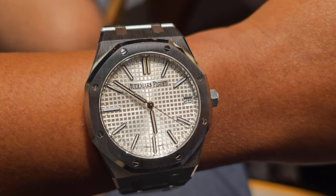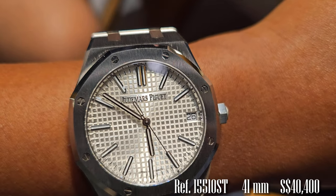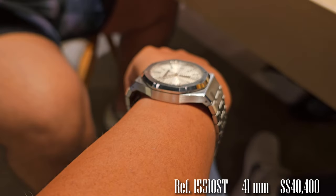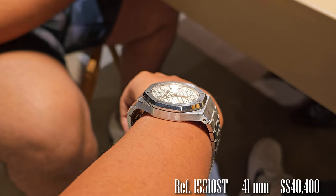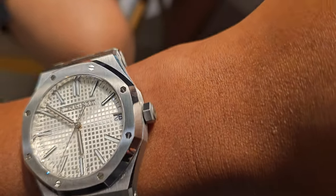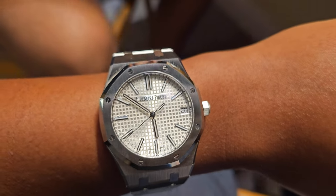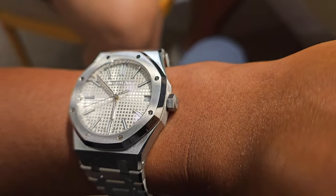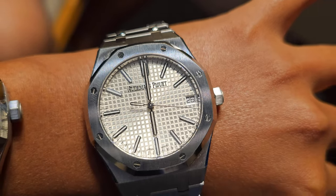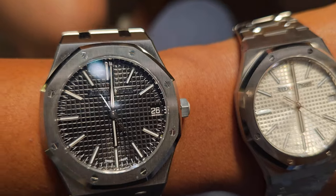Next up on his interest list is the 41mm Royal Oak, reference 15510ST, and he is interested in the black dial. The white dial is the least popular colour while blue is the most desired. This one has a thickness of 10.5mm — still thin, but you can see how dramatically thin the Royal Oak Jumbo is at 8.1mm. Side by side, the black dial is the clear winner. Let me know which one you prefer.